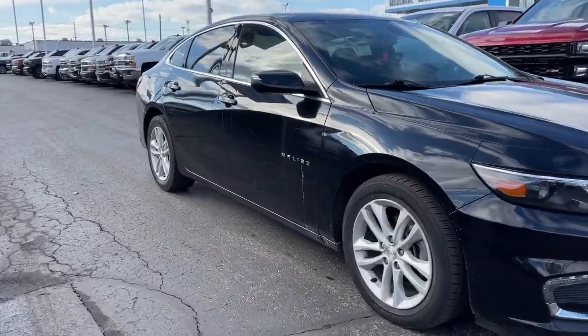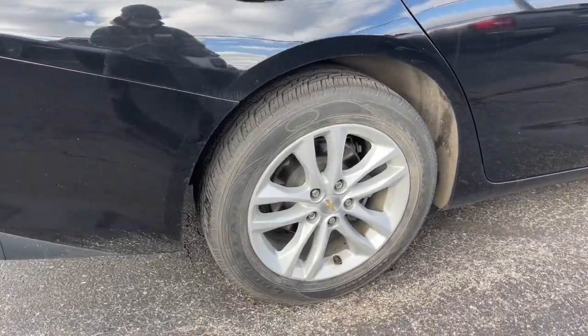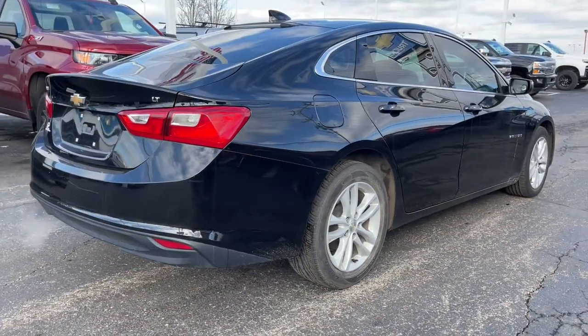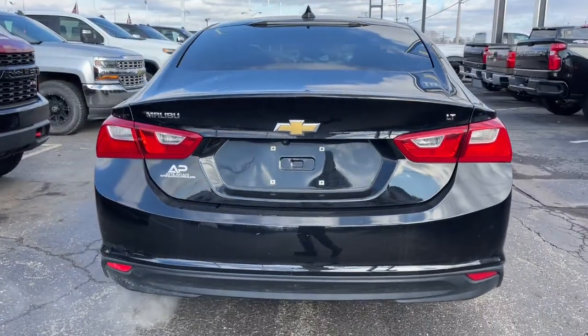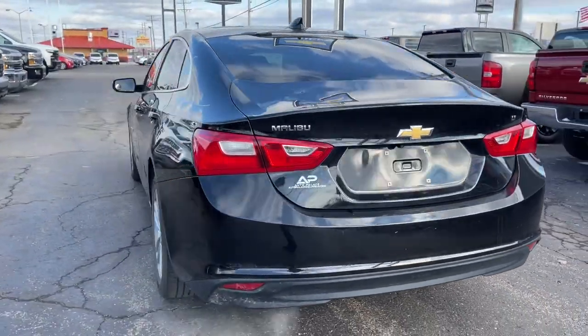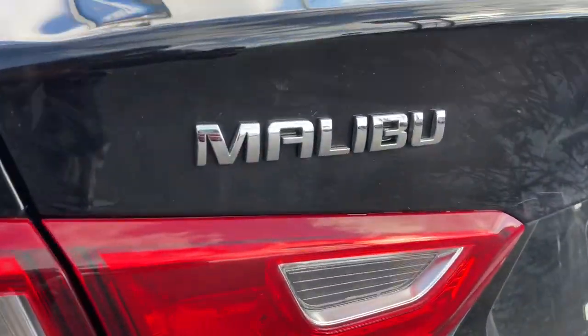Look no further than the 2018 Chevrolet Malibu. With less than 45,000 miles on the odometer, this vehicle stands out from the rest. Bring your love of driving along on the family road trip. The Malibu is the safe, luxurious mid-sized car that satisfies your desire for driving pleasure.